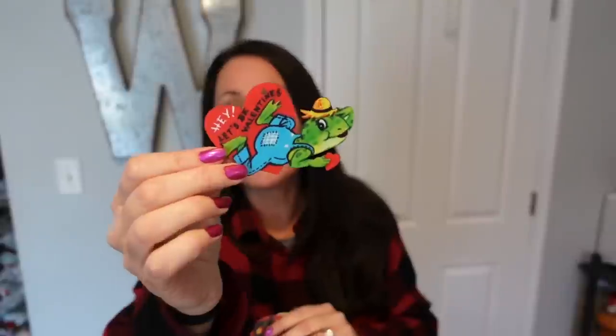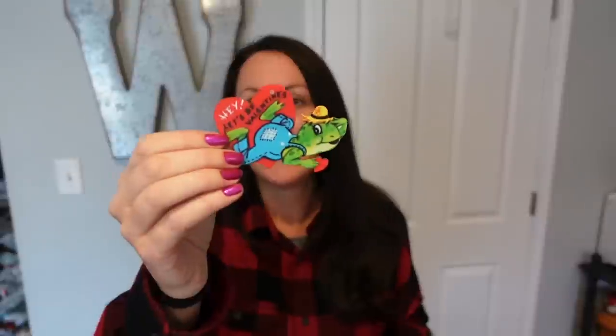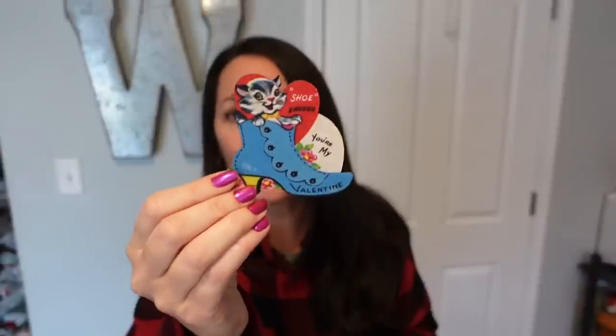Let's be Valentine's — look at that frog. That is very vintage looking to me, just very old looking, and I love it. What is this one? You've got a little kitten in a boot. How cute is that?